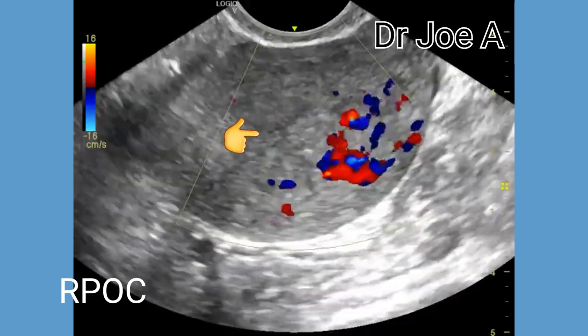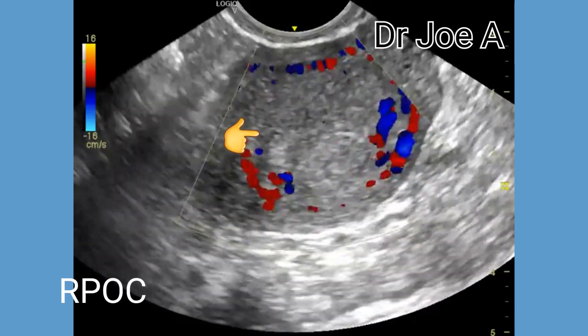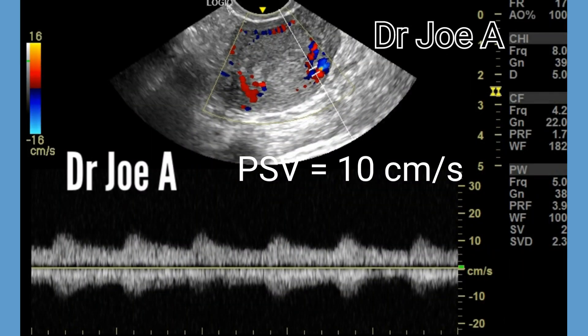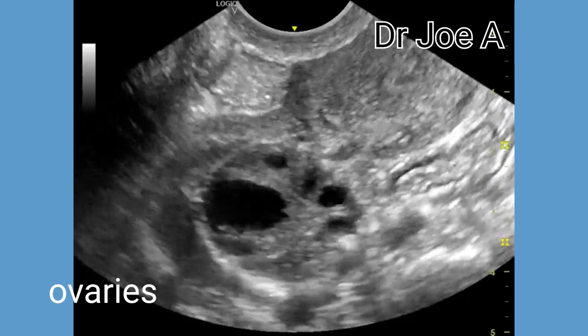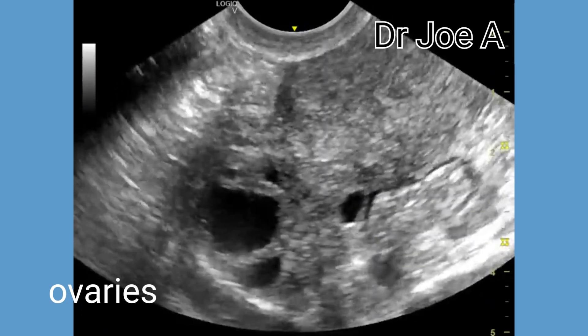In cases of RPOC, the resistive index or RI measured by spectral Doppler may be relatively low due to the increased vascularity and decreased resistance. The peak systolic velocity in this case is between 10 to 20 centimetres per second. In AVM, the peak systolic velocity would be greater than 50 centimetres per second.